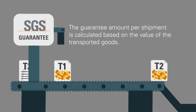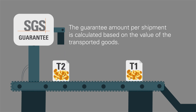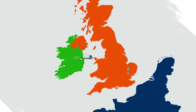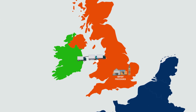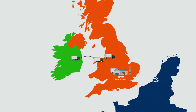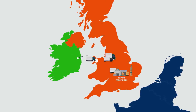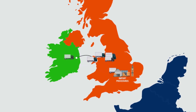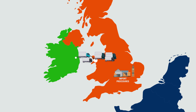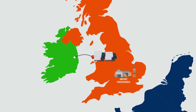The guarantee amount per shipment is calculated based on the value of the transported goods. Customs transit can also be used by transporters, exporters and importers to move customs clearance from an entry point in the UK to an inland location, to an authorised consignee or a customs office close to the delivery point of your goods. This helps to reduce congestion at ports and simplifies customs controls.